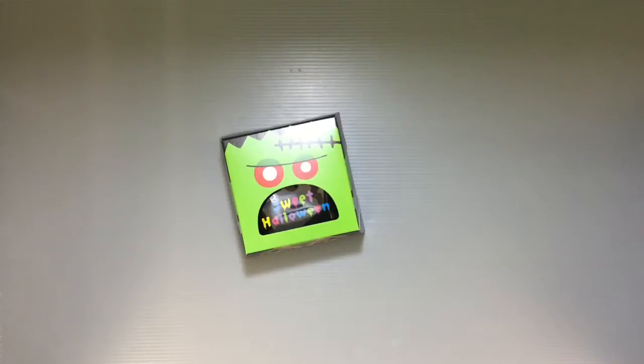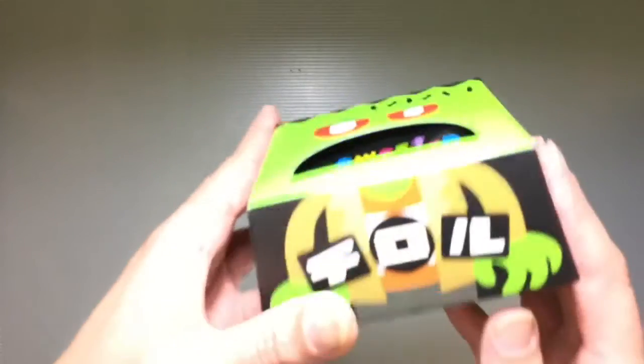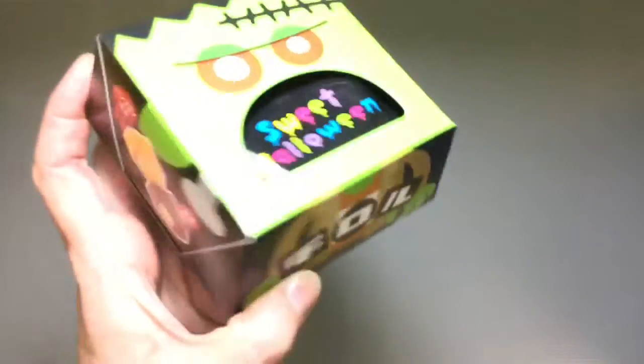Hi everyone, my name is Heather and I'm the person behind Happy Puppy Truffles. Today I wanted to share with you guys a cute new version of Chiroro Choco that is available for Halloween.